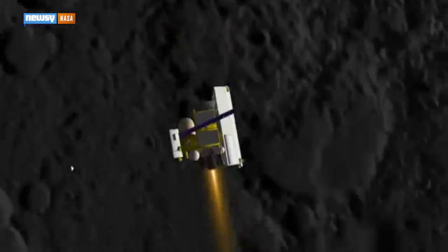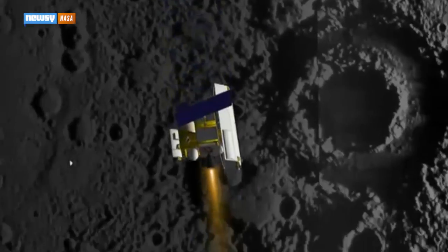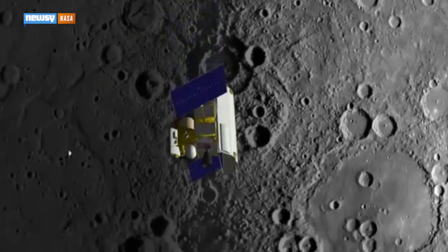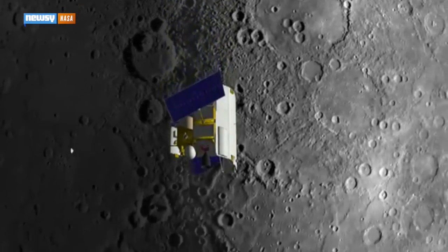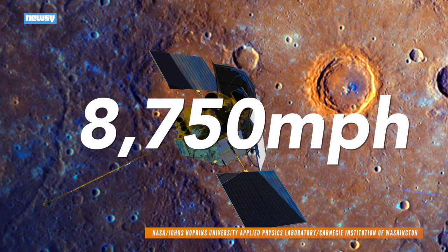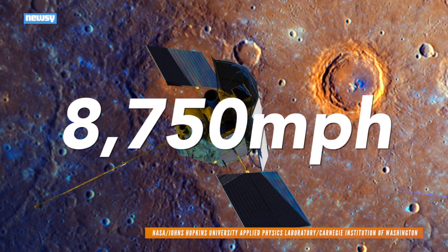All this just before MESSENGER crash-lands. The space probe is almost out of the helium fuel it uses to hold its line against the gravity of Mercury and the Sun. NASA says MESSENGER's demise will be just a matter of time. MESSENGER will be doing 8,750 mph when it spirals onto Mercury's surface.